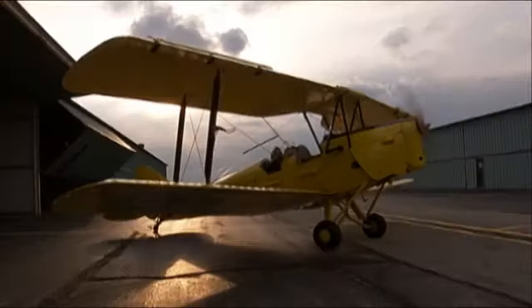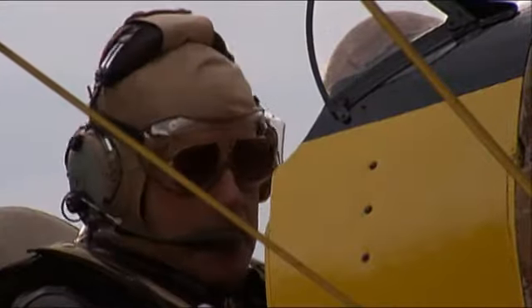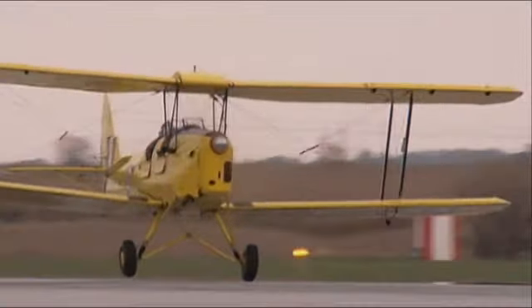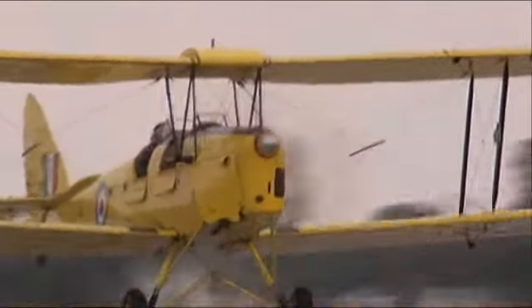The yellow airplane is the de Havilland Tiger Moth. The Brits, when they first enlisted, would get their primary training in the Tiger Moth. They're well balanced, aerodynamically very efficient, they fly like a dream, and they're just fun to fly.